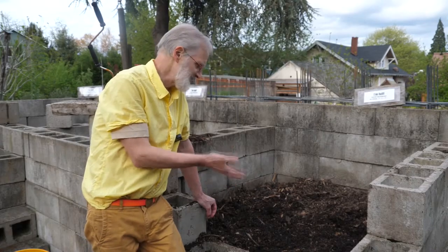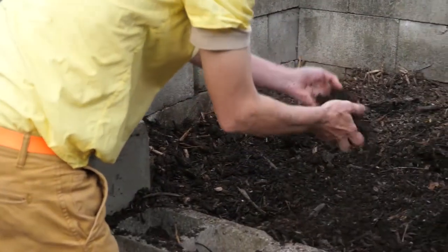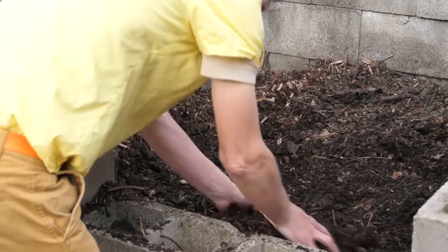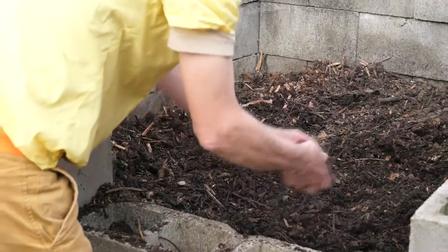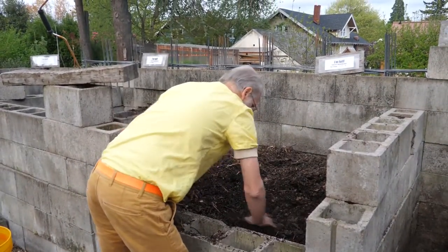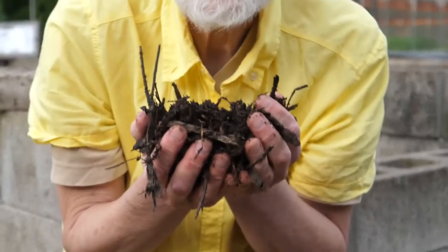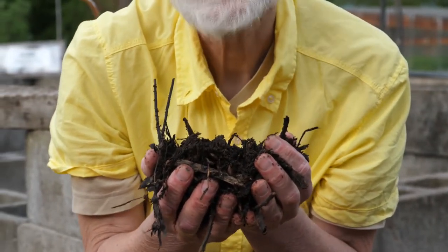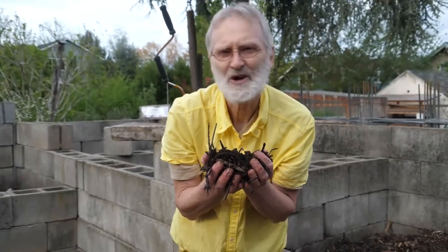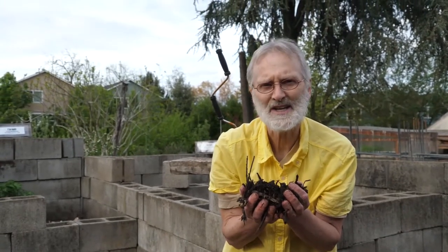Here's a bin of compost that's ready to apply to the gardens. Look how soft and fluffy this is. No longer can you see banana peels, orange pieces, or any vegetation — it's all broken down into compost material. And what's totally amazing is to smell this — it smells like rich, rich earth. There are no objectionable odors. You can actually grow plants in 100% compost; they just go crazy from all the nutrients and the soft, fluffy tilth of this material.